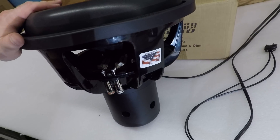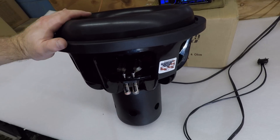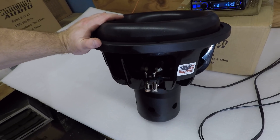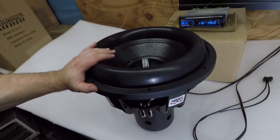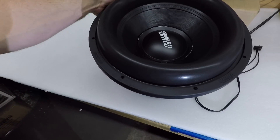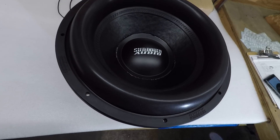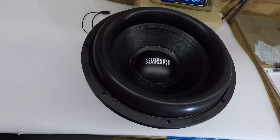As with all of our big subwoofers — the X-Series, ZV5 Series, and the Nightshades — they are all built right here in-house at our headquarters in Claremont, North Carolina in the USA. This is a hot-selling subwoofer, they're available right now, and every one is built to order.